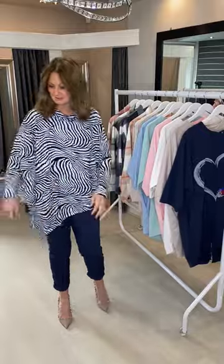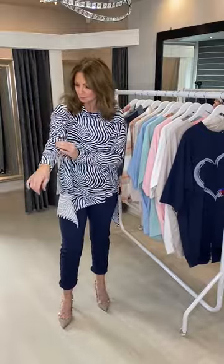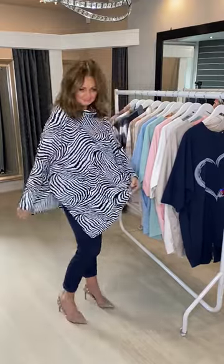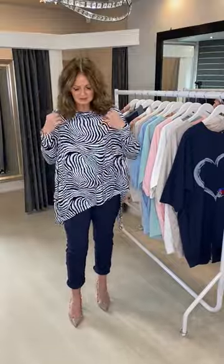Absolutely lovely, super soft and really stretchy. It comes in small medium and medium large, and this is the baby blue version with — I think it's navy blue but it could be black — and it's got the asymmetric hem on it. It's £25, a zebra print and really comfy.